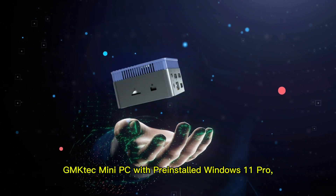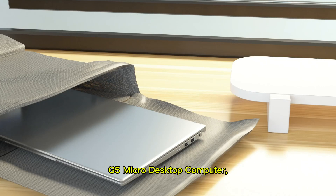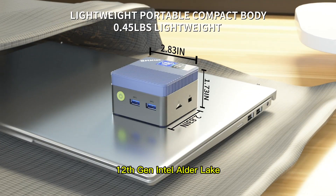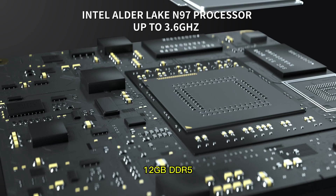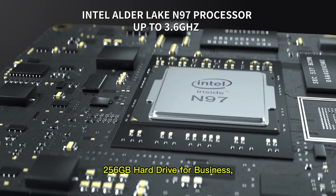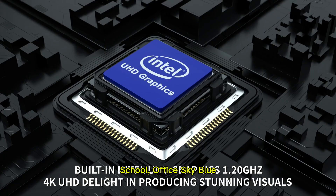GMKTEC Mini PC with pre-installed Windows 11 Pro, G5 Micro Desktop Computer, 12th Gen Intel Alder Lake N97, up to 3.60 GHz, 12GB DDR5, 256GB Hard Drive, for Business, School, Office, Sky Blue.